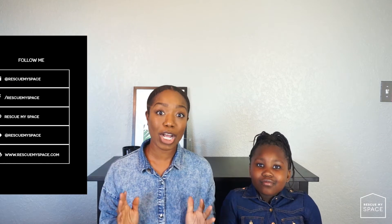Hello, I'm Judy, the organizer and creator at Rescue My Space. Welcome to my channel. Before I introduce today's video, I want to introduce someone special to me. Her name is Victoria — she is my niece. In this video she helped me organize my linen closet. I decided to include her to show how important it is to incorporate little ones when organizing, as it helps them understand the importance of being organized and how to maintain a space.